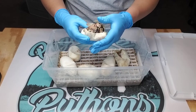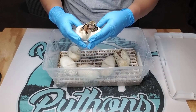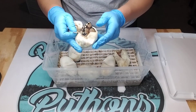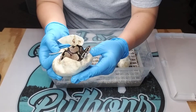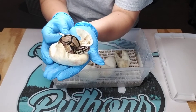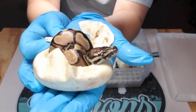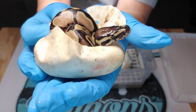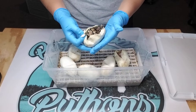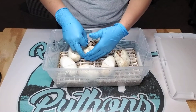Oh wow, moving around a bit. This is just a normal — or probably actually an Enchi. Oh, there's his head, or her head — either or. Welcome to the world! I'm going to go ahead and leave this one alone even though it looks like it's ready to come out.